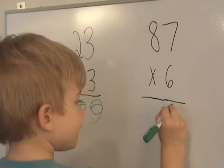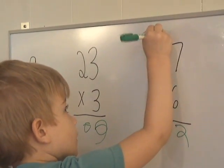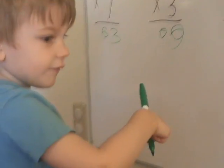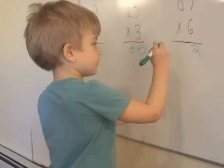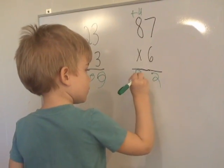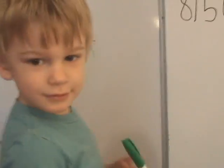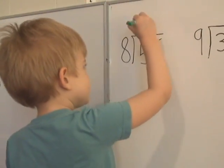Let's try this one. What's the answer? 522. Good. Try the division one — that first one. Easy. Seven. Good.